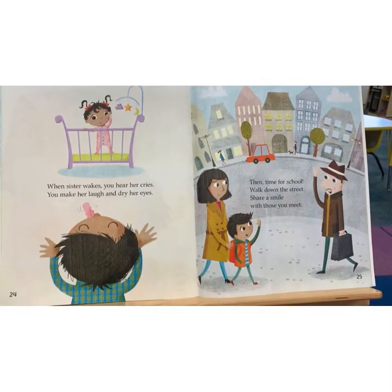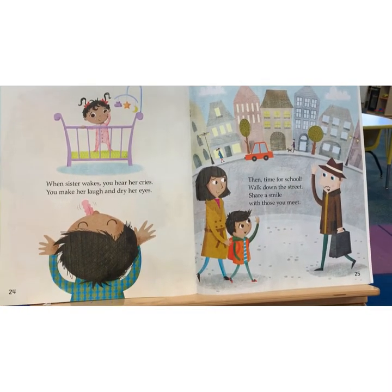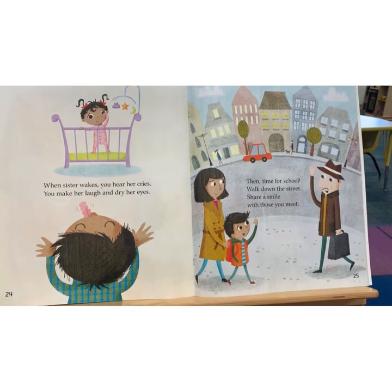When sister wakes, you hear her cries. You make her laugh and dry her eyes.